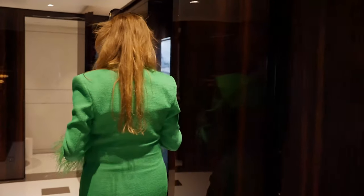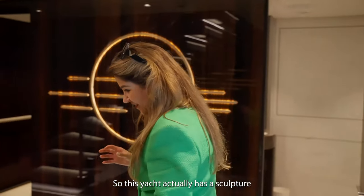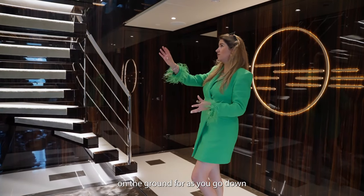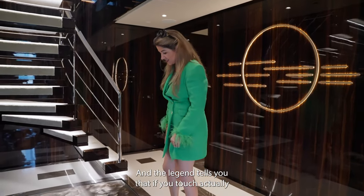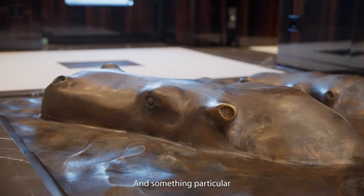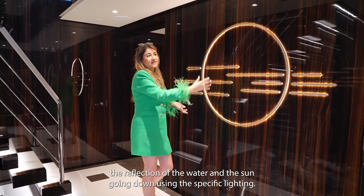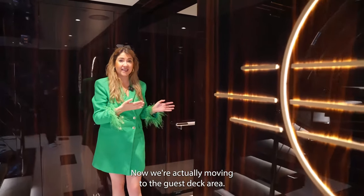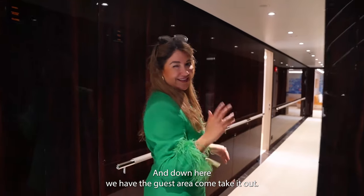Now we're going to move down to a very particular place. This yacht actually has a sculpture of two hippopotamuses on the ground floor as you go down the staircase, which is absolutely unique and very beautiful. The legend tells you that if you touch the ear of one of the hippos, it brings you years of good luck. Something particular about this interior design — here we see an African sunset and you can see the reflection of the water and the sun going down using specific lighting. Now we're actually moving to the guest deck area — upstairs you have the owner's private deck, and down here we have the guest areas.